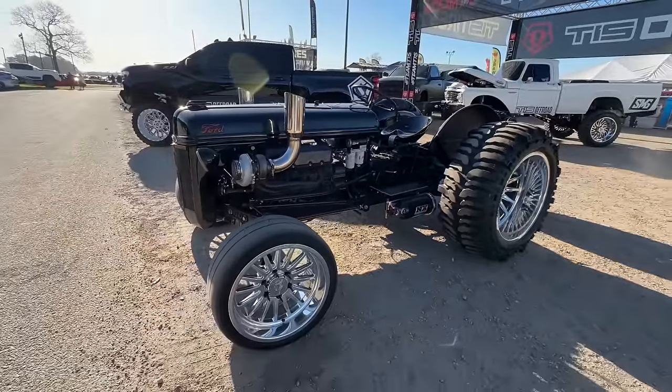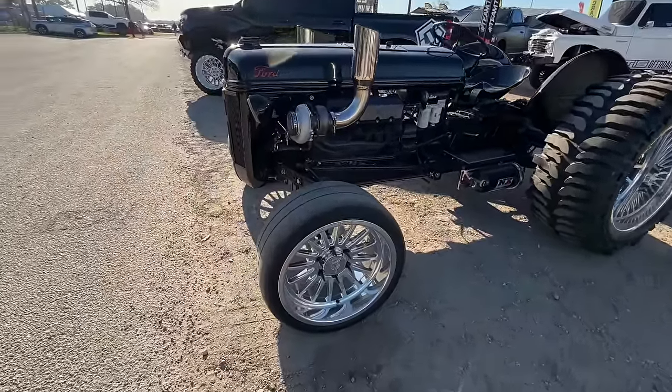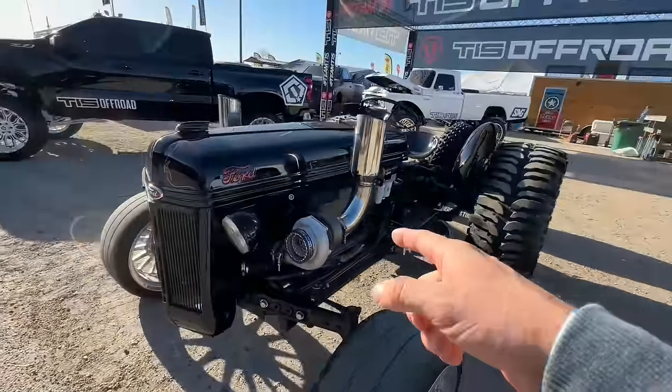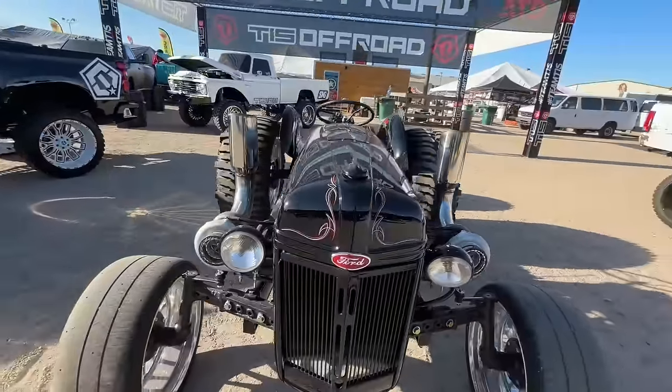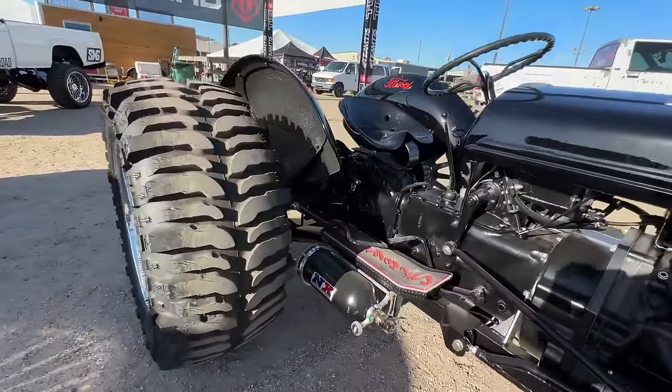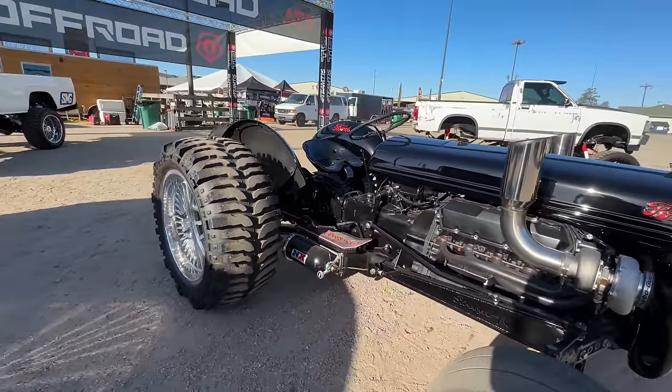Have you ever seen a tractor on rims? You've got some drag radials up front. You've got spinning centers. A twin turbo diesel motor. This thing is ready to put in some work. And it's got nitrous? I don't know what's going on here — I've never seen anything like this.